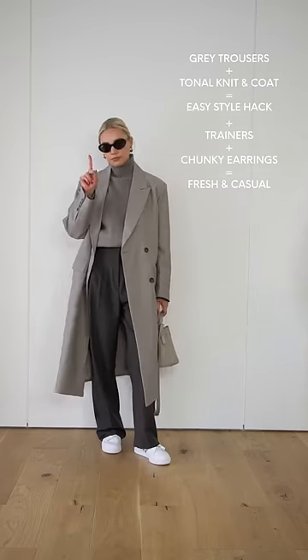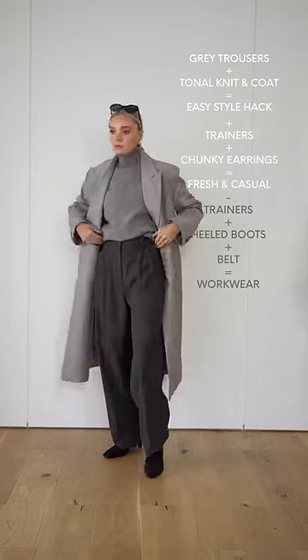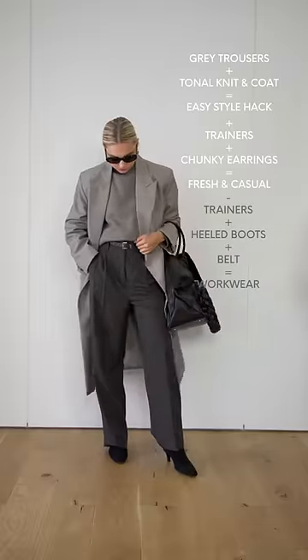If you want to create a workwear look, all you have to do is minus the trainers and plus some heeled boots. Adding a belt equals structure in the outfit to make it feel more workwear appropriate.